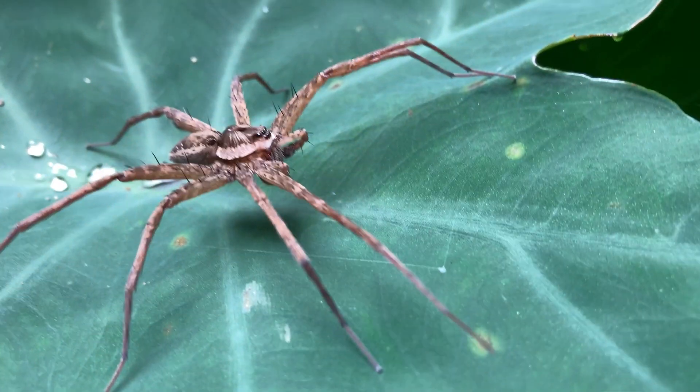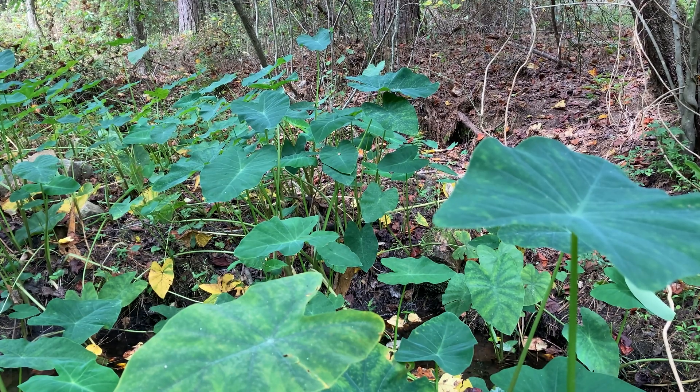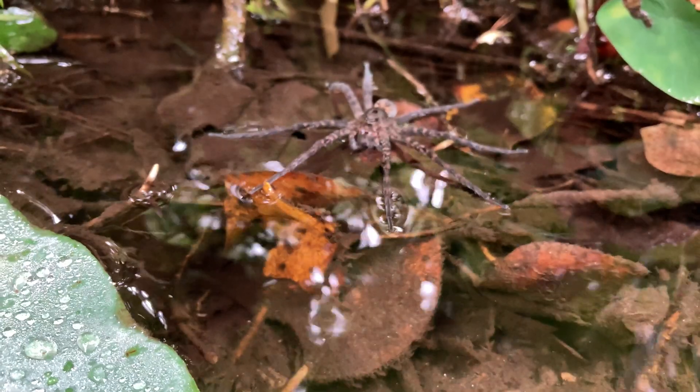Most of the time I see them hanging out on these elephant ear plants with their legs splayed out, just like this. Tiny little hairs on their legs sense every single vibration in their environment. If a single insect lands on that leaf, vibrations go through the surface of that plant just like a spider web, and that spider can pick up exactly what direction it's coming from and how far. The reason they're called fishing spiders is they can do this exact same thing on the surface of the water. Because of their flat body plan, they can actually distribute their weight so much that the surface tension of the water keeps them afloat, and they can sense everything going on on the surface and below them.